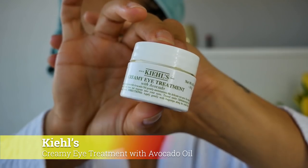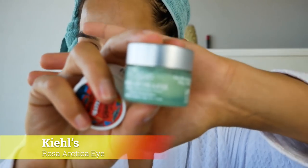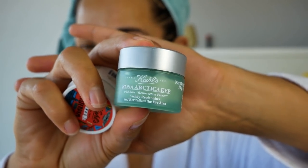Next I'm going to take the Kiehl's Creamy Eye Treatment with Avocado — that's this one right here. And then I have another one, the Kiehl's Rosa Artica Eye, and I'm going to combine these two. I know you probably shouldn't do that, but I always do it and for me it works. So if something works, we keep doing it — it's that easy.